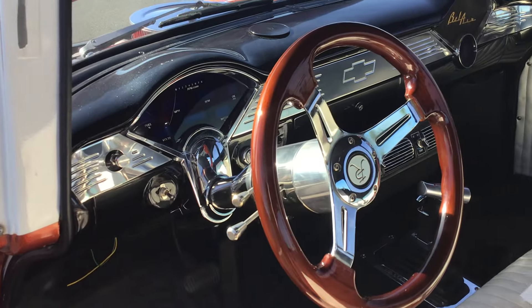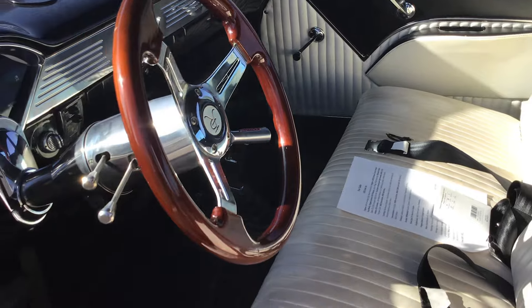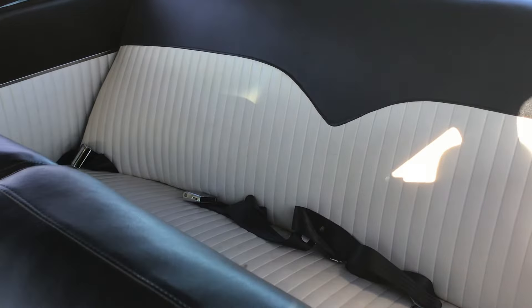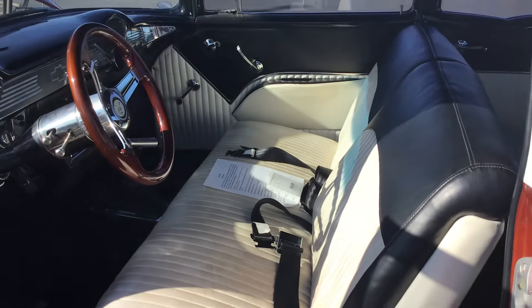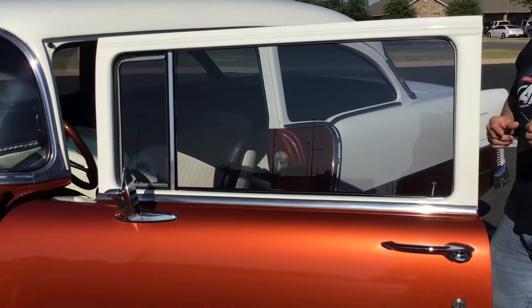It's got air conditioning, digital gauges, nice bench seats in front and back so you can take the entire family — about eight people if you want, but usually six is comfortable. Like I said, this is a daily driver. You can drive it to car shows, out of town, whatever you decide to do. It's got tinted windows.